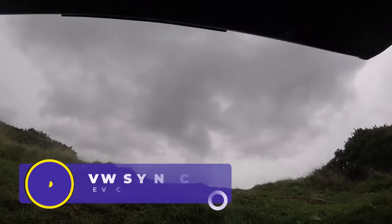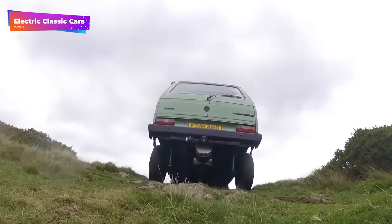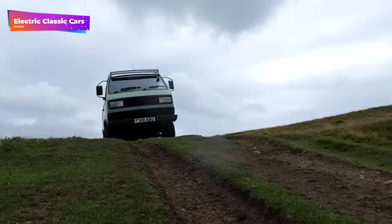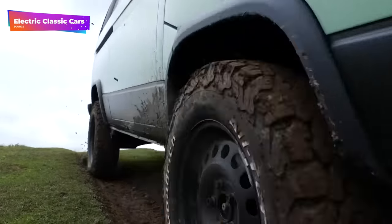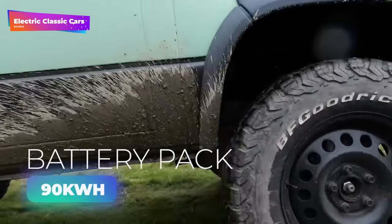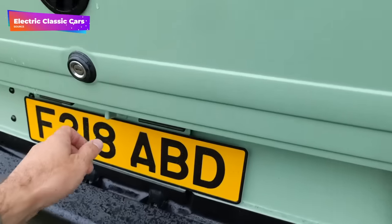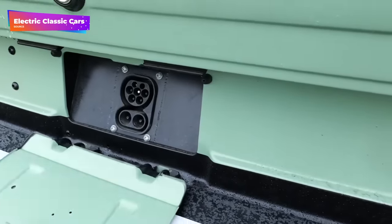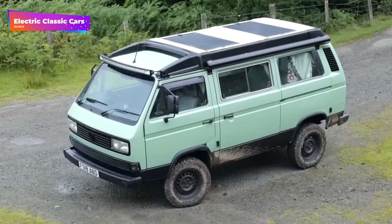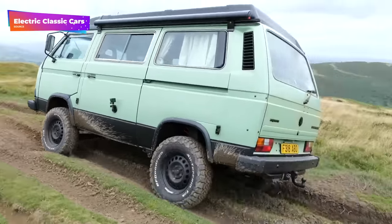And now a heads up from the EV conversion world. Electric Classic Cars recently released a video showcasing a fully electric 4x4 VW Synchro camper that underwent a complete electric conversion. They drove it to a mountaintop in Wales to demonstrate its off-road capabilities and camping features. The electric conversion includes a 90-kilowatt-hour battery pack and a 120-kilowatt motor, while maintaining the original 4x4 drivetrain. It also features a combined charging system and a total driving range of 150 miles. The camping system is integrated with solar panels and a DC-to-AC converter powering all-electric appliances, emphasizing a complete shift away from fossil fuels even for camping needs.